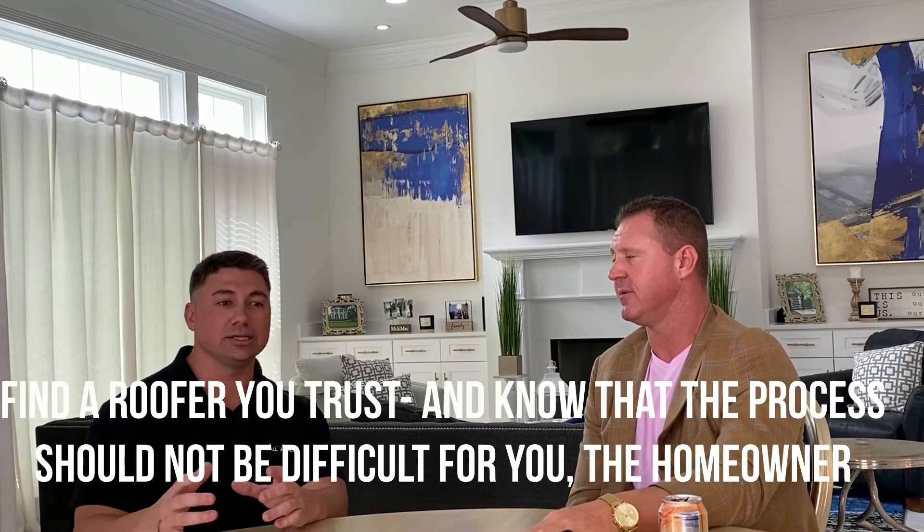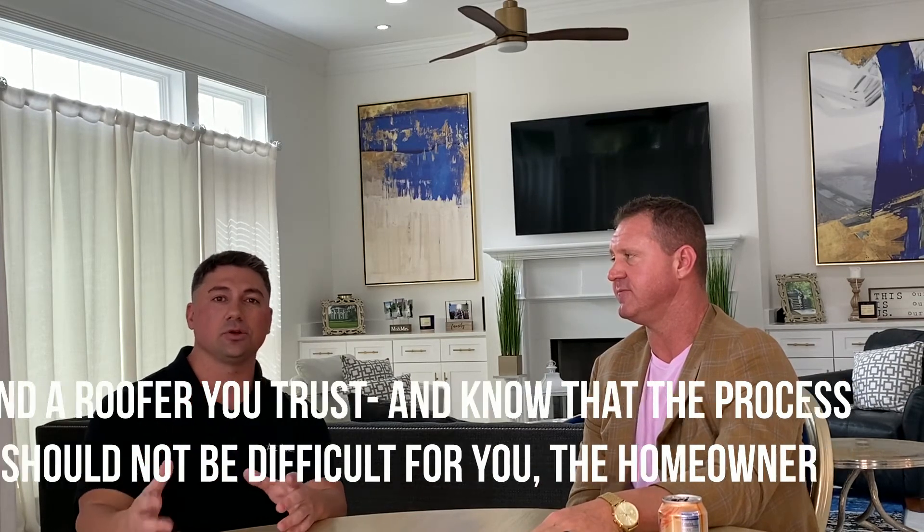Which is key — most roofers don't do that. It's very key because a lot of these adjusters, and I've been in the game so long we know a lot of the adjusters — not that you need that, because if the damage is there, it's there. But it's important to have a third-party guy like myself fighting for the homeowner. At that point, it's up to the insurance company to determine if it's a full replacement or not, and if it is, we'll slap a new roof on for the homeowner.